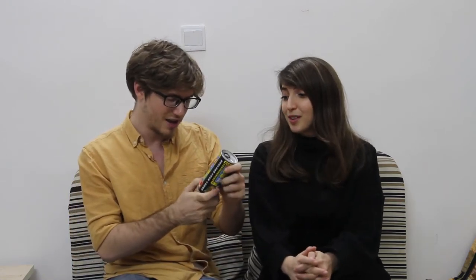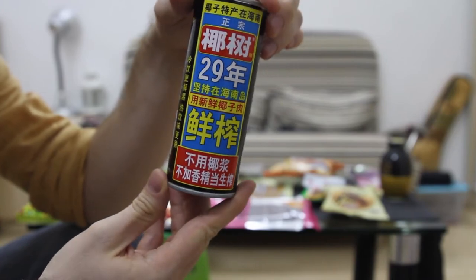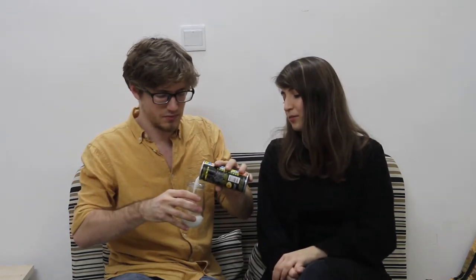Something a little yummier this time. This is coconut juice — they actually call it fresh coconut meat. Is it yummy? Very yummy. Yeah, I like it a lot, it's really good. It's so refreshing. I'm going to give it a 9 out of 10.